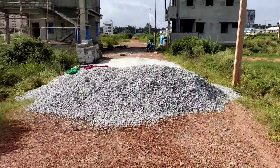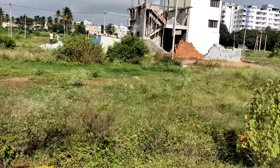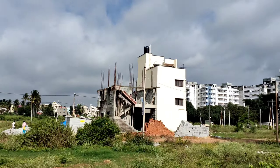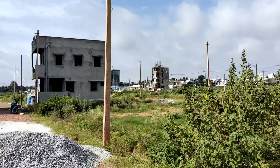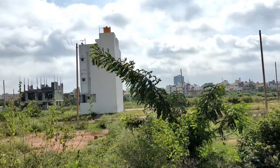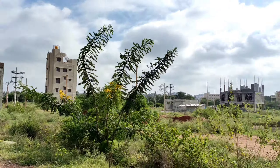So this is a 20x30 east-facing plot for sale, on a 30-feet road. Even in the next lane you can see houses under construction, so very good development is ongoing. For more details, go through the description below the video. To get details on your WhatsApp, send the code which will be in the description. Thank you.